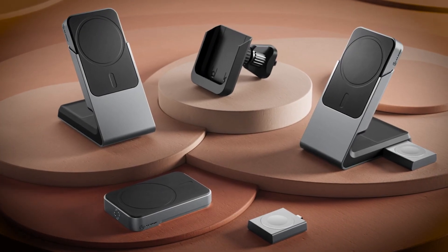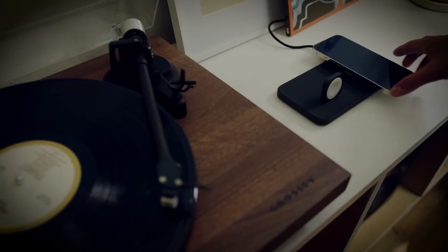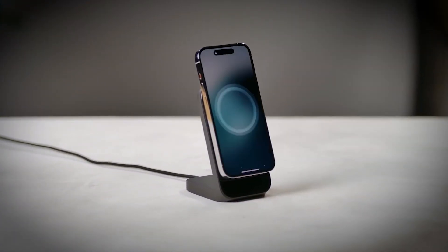EnerKey – Wireless Charging from Anywhere. The EnerKey system is an innovative wireless charging technology that allows electronic devices to charge through a solid surface, such as a wooden table or glass.